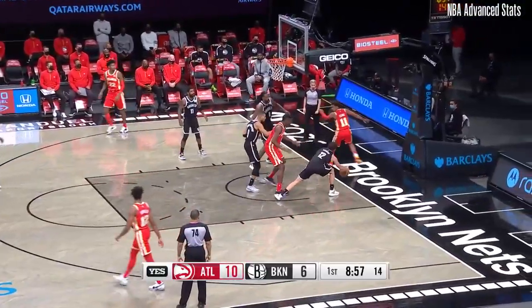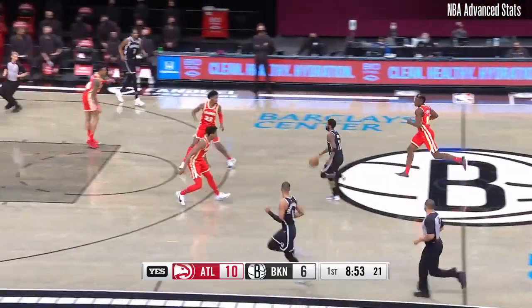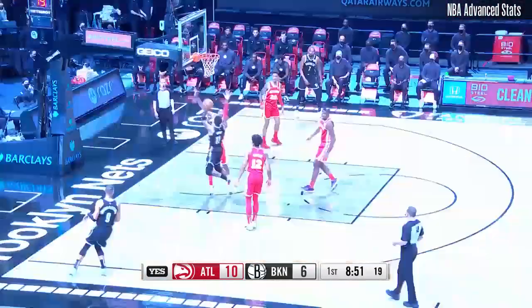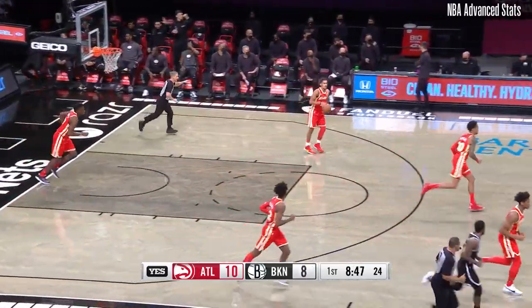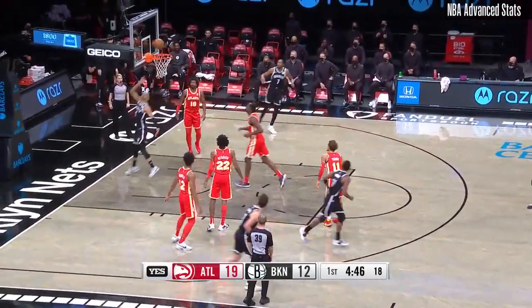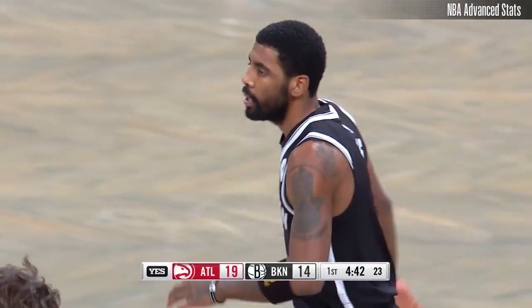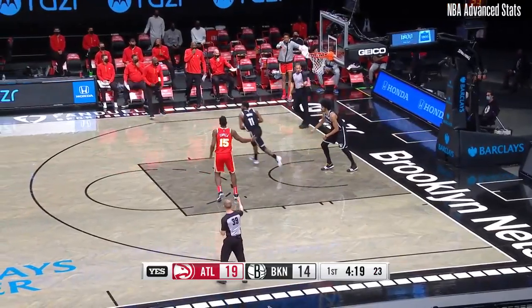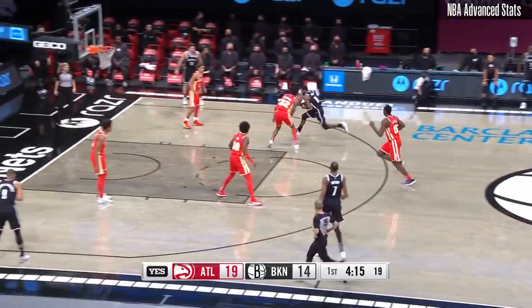Both he and Kyrie averaging 28.3 points per game. Jordan denies young on the interior break opportunity. Irving shake and bake, left hand — oh, that's nice! Kyrie Irving tapped it over, break opportunity, low dribble, cutter TLC. It's Kyrie Irving with a fine play, and Allen will keep it alive for Brooklyn. There was a miscommunication for a moment.